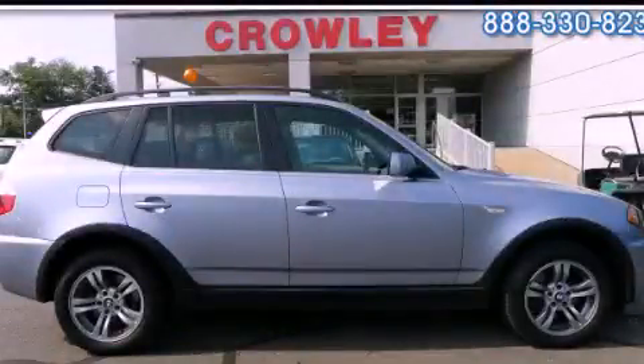This is a 2006 BMW X3, a drive-in shape that provides endless luxury.